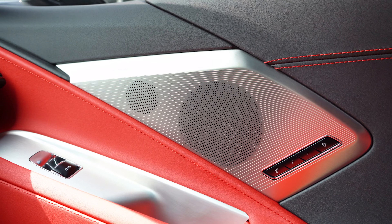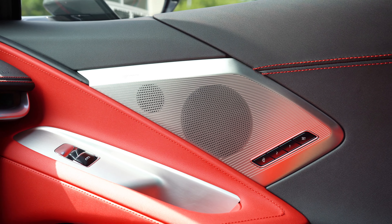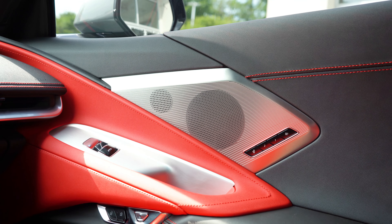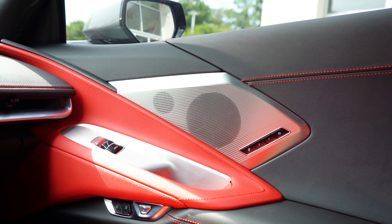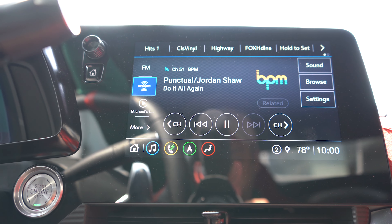Bass is insane, clarity is 100% on point. I've had Bose sound systems in my cars before and they have never failed me. Bose is a very reputable company, and there was plenty of loudness for a convertible like the C8 Corvette. The sound system is absolutely on point.